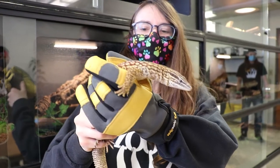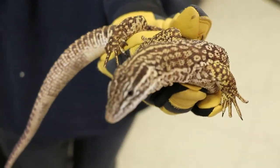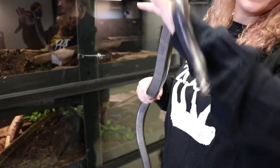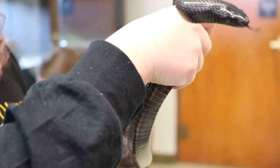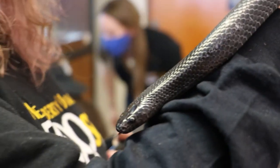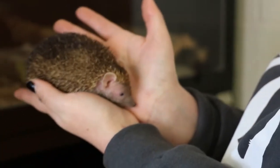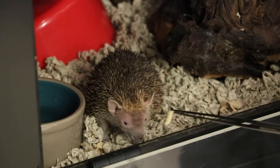This is Steve, our ackie monitor. He is an insectivorous lizard from Australia, also called a spiny-tail monitor because he has a really spiny tail. This is Baloo, our black milk snake here at West Liberty University. You can see the really pretty iridescent colors. They're native to Central America and something really cool: milk snakes are born tri-colored, and as they grow older they lose the red and white and become this really pretty black color. And this is Baloo, one of our lesser hedgehog tenrecs. These guys are from Madagascar and have cool little spines attached to muscles under their skin, kind of like hedgehogs.